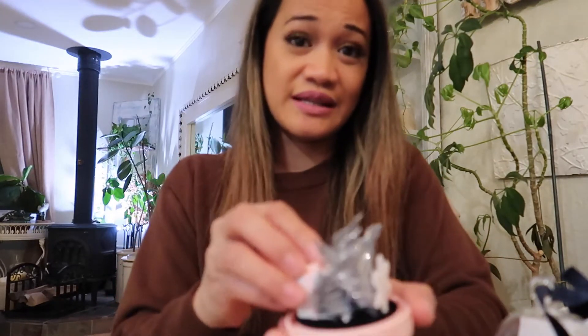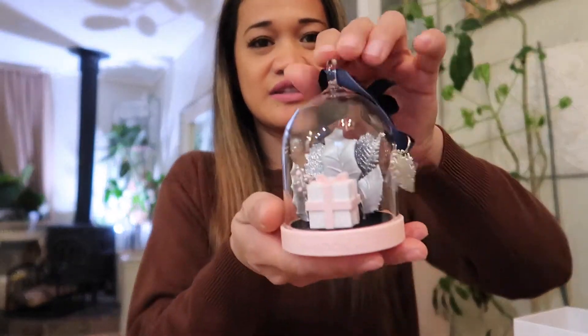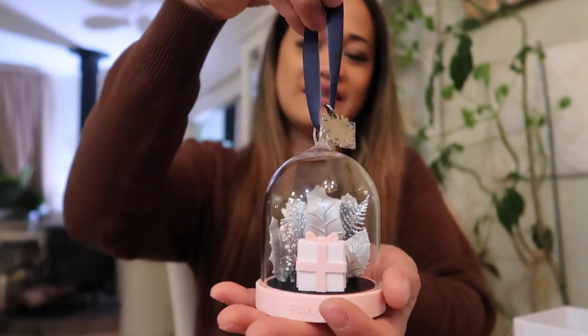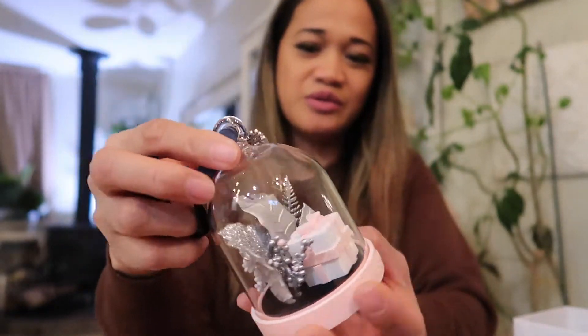I'm gonna add this to my collection. I'm gonna show you my bracelet that I'm trying to finish. Next year I can add this — it's in my Christmas tree. Is that really pretty? It's so cute!